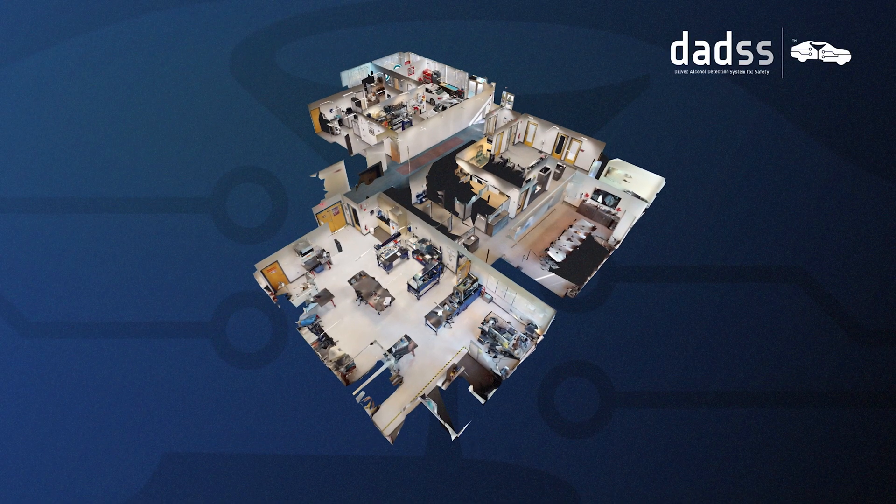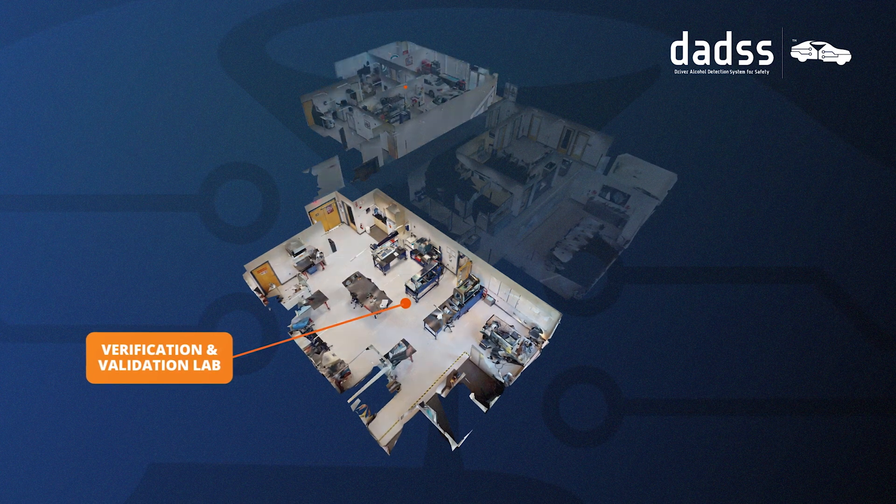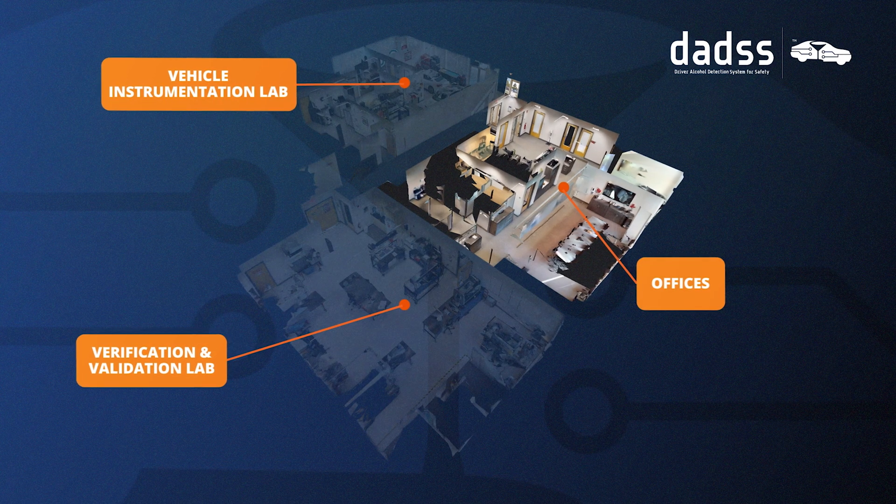Just to orient you, we're here in the main DADS chemistry lab at KA Technologies, located about 30 miles west of Boston. The lab has three main components: the main verification lab, a vehicle integration lab, and our offices where we oversee the program. Right now, I'm in the breath area, which is in the main verification lab.